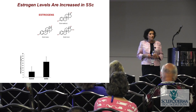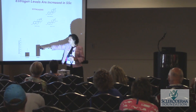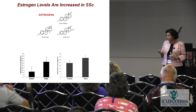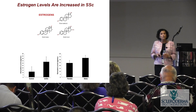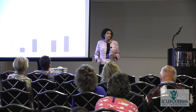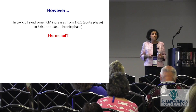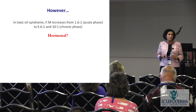We then looked at scleroderma patients' blood and noticed that in patients with the diffuse form, estrogen levels are much higher than age- and gender-matched controls — including postmenopausal women not on hormone replacement therapy. Interestingly, men with scleroderma have even higher levels of estrogen than the women. Since we know estrogen causes increased collagen and is elevated in scleroderma patients, the next step is to test agents that block or reduce estrogen.